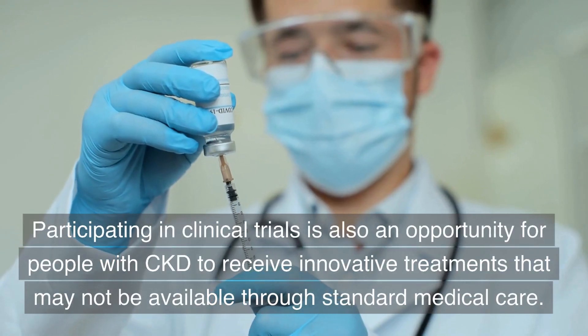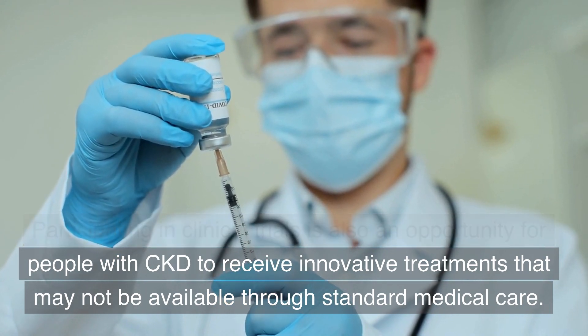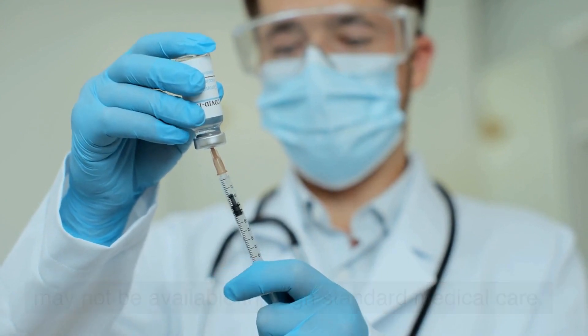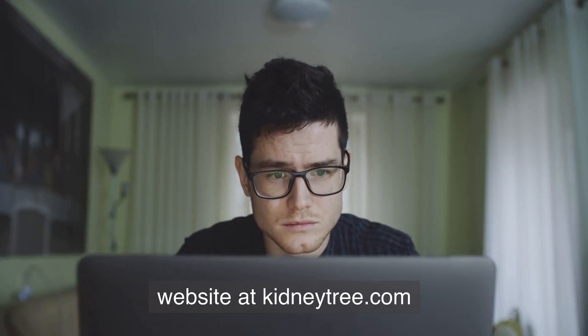Participating in clinical trials is also an opportunity for people with CKD to receive innovative treatments that may not be available through standard medical care. If you need more information on CKD, visit our website at kidneytree.com.